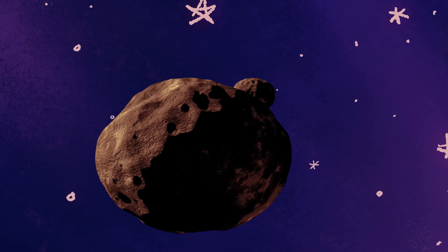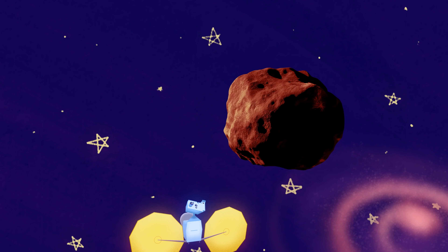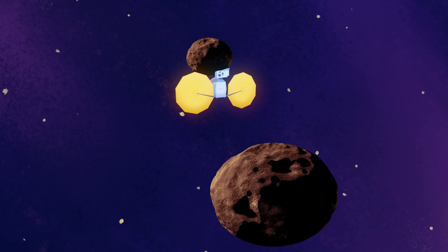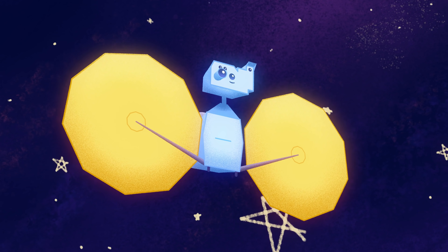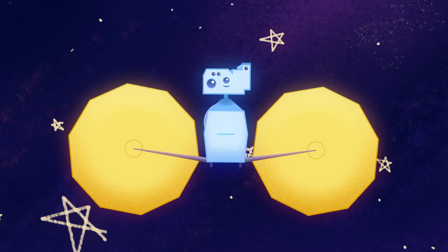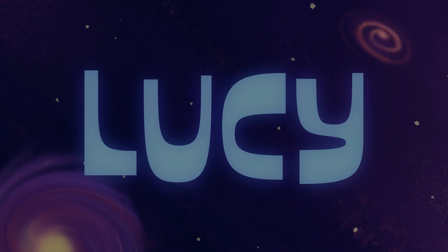With each flyby of a Trojan asteroid, you'll be looking at time capsules from the birth of our solar system over 4 billion years ago. What your observations tell us about the composition and properties of the Trojan asteroids could give us clues about how Earth came to be. Carry on your journey, Lucy. Don't forget to call and show us what you find out there. We'll be waiting. Good luck!